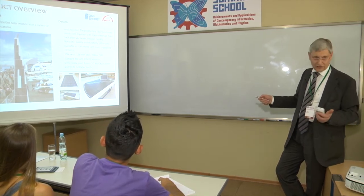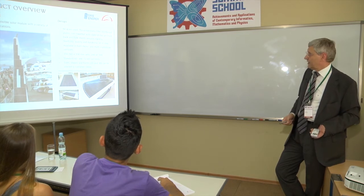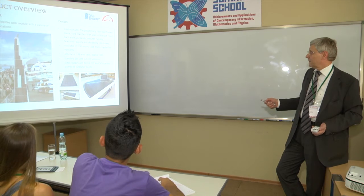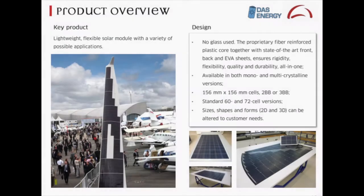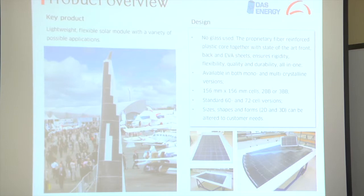What's behind it? There's no glass. The key element is a glass fiber reinforced plastic core on the inside. To the outside, we use standard backsheets and EVA — the material that holds the lamination together. This ensures rigidity, flexibility, quality, and durability all in one. We can use any type of cell — monocrystalline, silicon-based, or high-efficiency cells — but it is not thin film. Standard cells, typical sizes, two bus bar or three bus bar configurations. Standard 60 or 72 cell versions in all types of shapes, including two and three configurations without any problem.